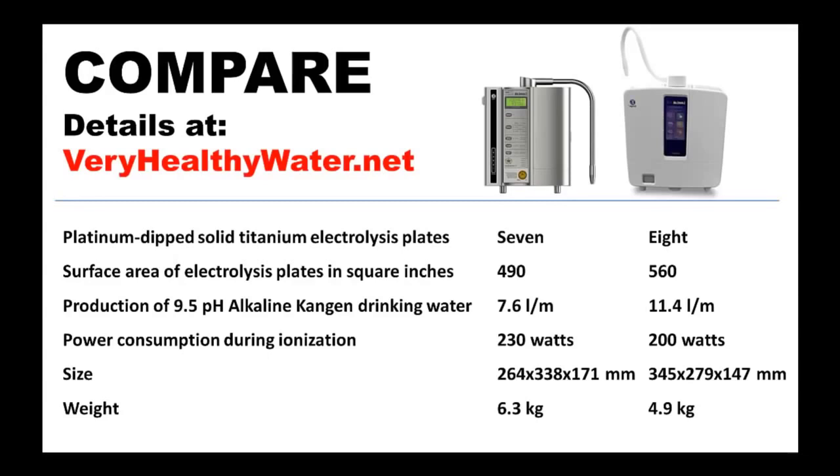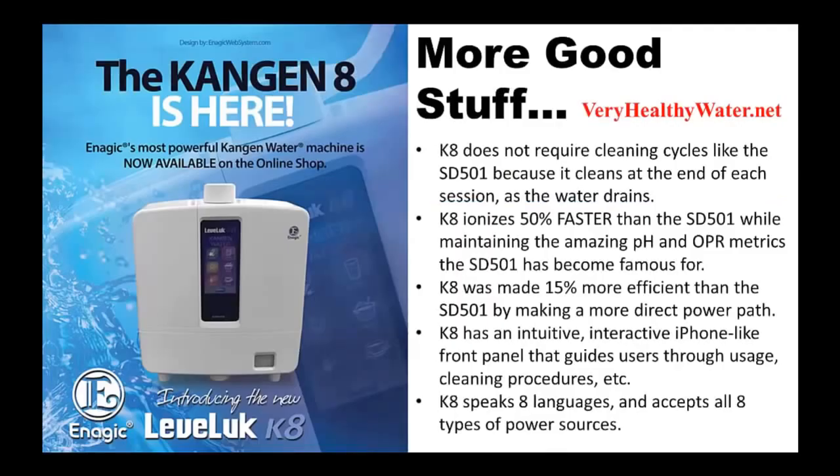Travelers will appreciate the K8's dimensions and weight — it weighs in at 3 pounds less than the SD501. The K8 ionization plates are cleaned while the water drains after each use, therefore eliminating the cleaning cycles required by the SD501 and other water ionizer models.